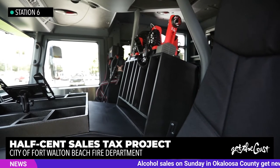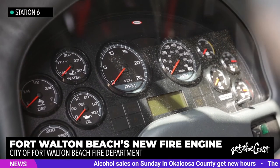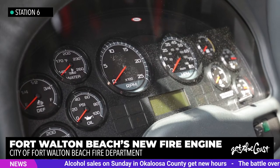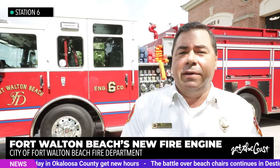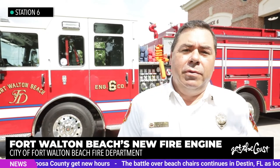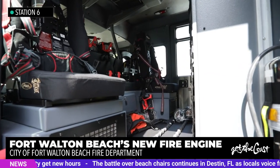We run a total of four firefighters on the engine each shift, so a total of twelve will be assigned to this engine. Two were previously assigned to the rescue unit, and so we had to hire a total of six new firefighters, and we did that with the new fire assessment that was implemented this past year.